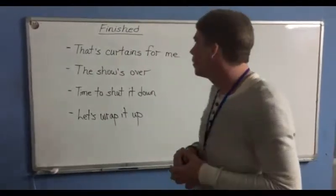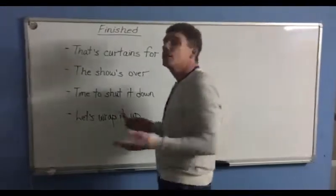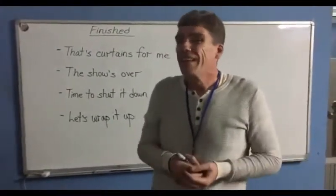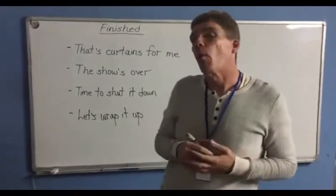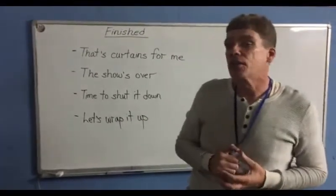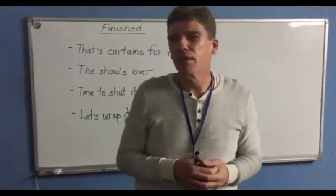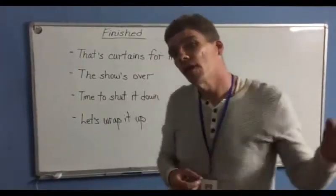Speaking of the show being over, that's something an English speaker might just say: sorry folks, the show's over. That means whatever you were watching, we're finished — it's over, you can't watch it anymore. Maybe you were watching somebody perform and they're done. However, I could also just say that to my children: if they're playing outside and it's time to come in, clean up, get ready for dinner, or get ready for bed, I could say, come on guys, show's over, let's go.